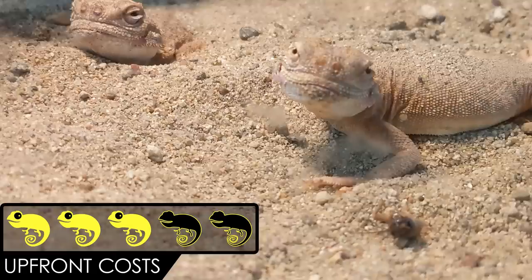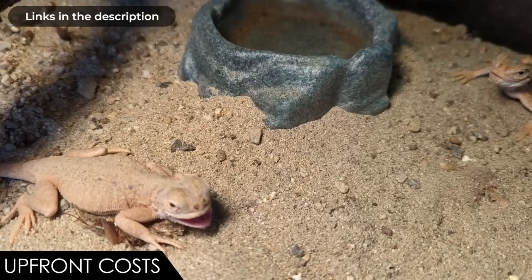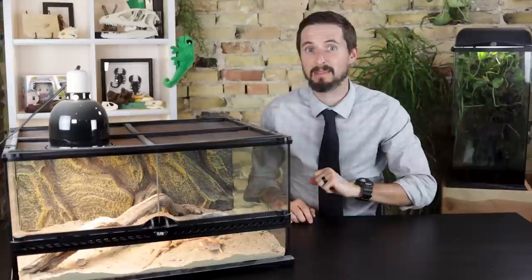When it comes to upfront costs, we give the toad-headed agama a score of three out of five. These guys are not insanely expensive, but they're not cheap and you should probably buy at least two of them. After that, their enclosure, lights, water bowl, and sand aren't crazy expensive. They do eat a lot of insects for a lizard this size, but that doesn't factor in here. Overall, we give the toad-headed agama a score of 3.0 out of 5. This isn't a super cheap lizard and it's not great to handle and not easy to find, but that doesn't mean they aren't totally worth having. If what you want is a fairly unexceptional looking lizard that morphs into one of the craziest looking creatures in the world — like some sort of a reptilian Autobot — then the toad-headed agama might just be the perfect pet lizard for you.